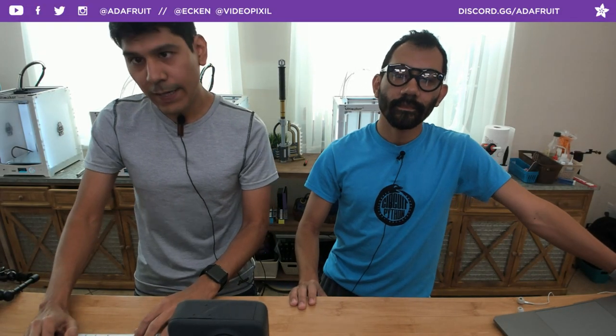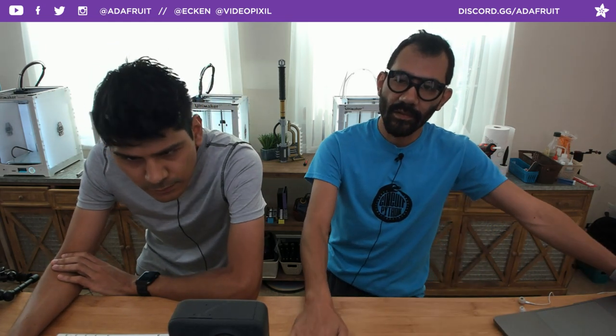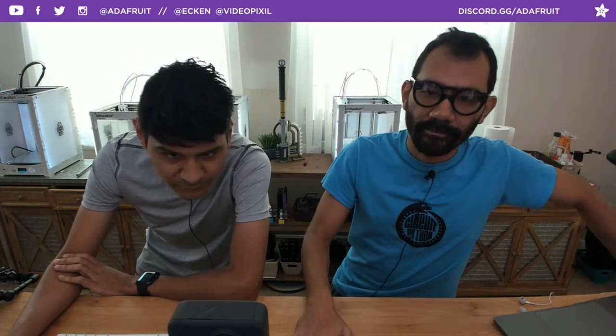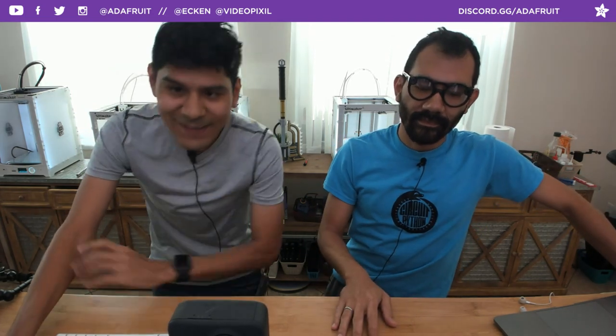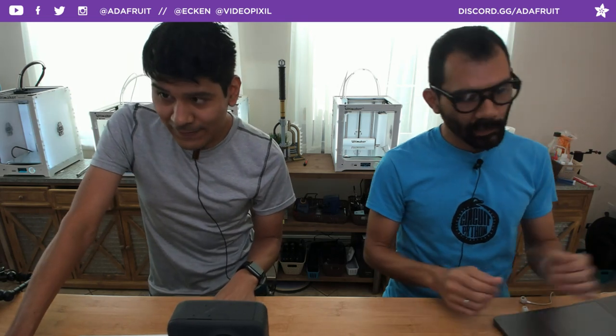Hey, what's up everybody, welcome back to another 3D Hangouts. My name is Nomoruez, I'm a designer here at Adafruit, and joining me every week is my brother Pedro. What's going on everybody? I'm Pedro, Creative Tech here at Adafruit, and every week we come to share 3D printed projects featuring electronics from Adafruit. This is the show where we combine 3D printing and DIY electronics to make inspirational projects.